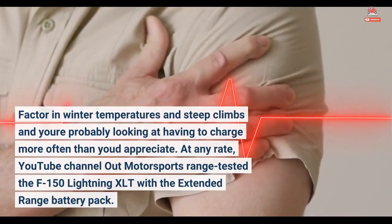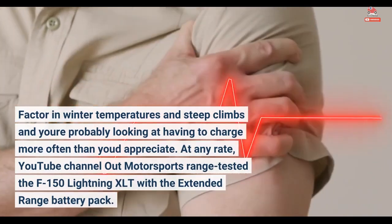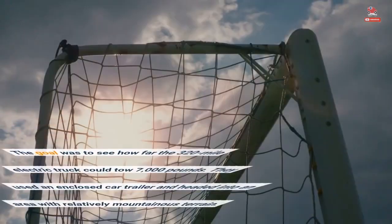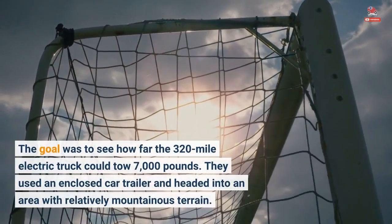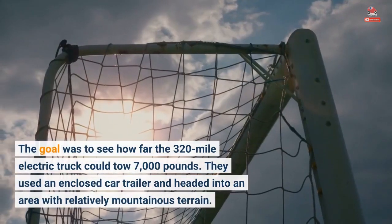YouTube channel Out Motorsports Range tested the F-150 Lightning XLT with the extended range battery pack. The goal was to see how far the 320-mile electric truck could tow 7,000 pounds. They used an enclosed car trailer and headed into an area with relatively mountainous terrain.